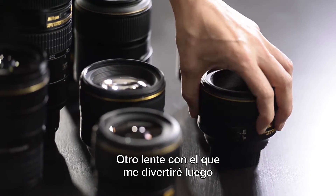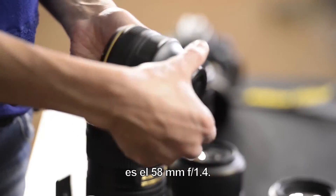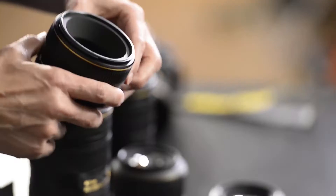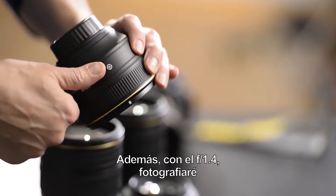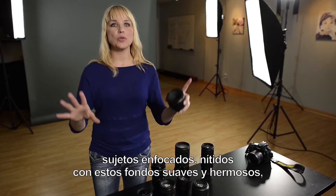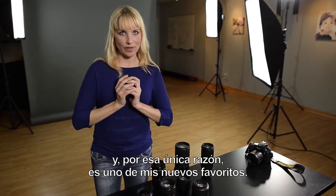Another lens I've been having a lot of fun with lately is the 58mm f/1.4. First of all, I love that it's 58 — I just love the differentness of it. At f/1.4, I've been shooting really tack sharp subjects with these soft, beautiful backgrounds, and for that reason alone, it's one of my new favorites.